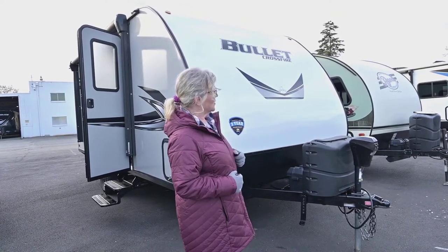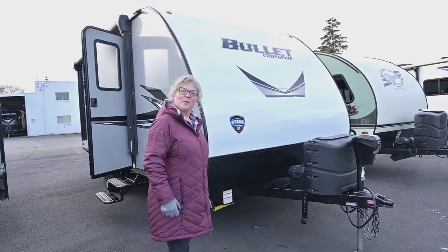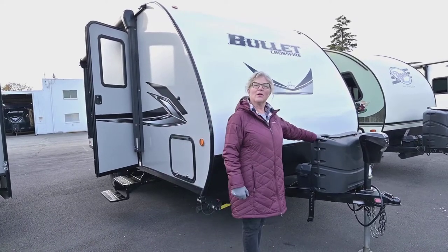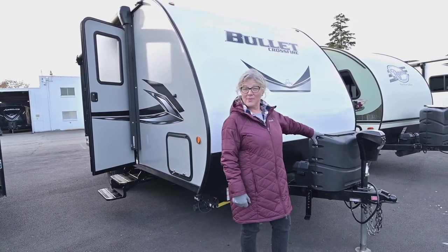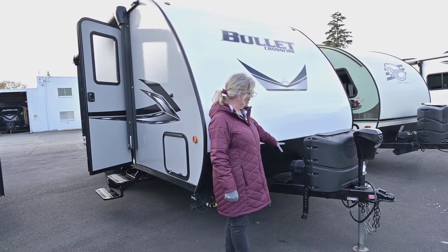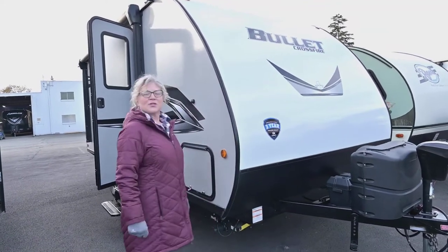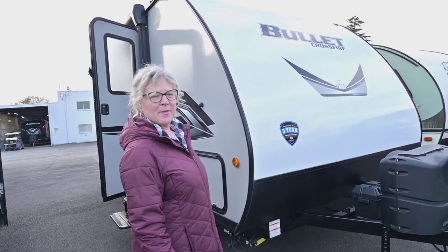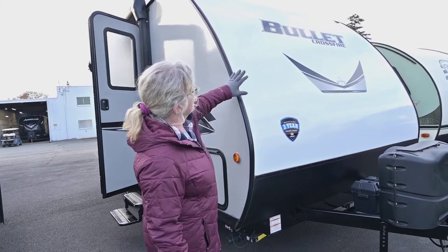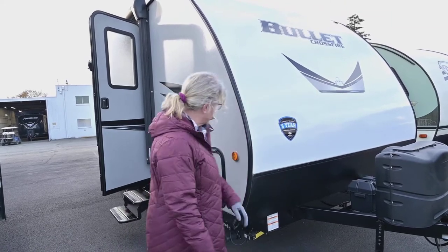Up front we've got an electric tongue jack, which is nice to have as we're getting older and nobody wants to do all that cranking. We've got a couple of propane tanks, which is nice because on these smaller single axle trailers a lot of times you only have one propane tank. We've got one battery here, and of course Keystone construction — they're one of the top selling trailers in America and they do a great job.